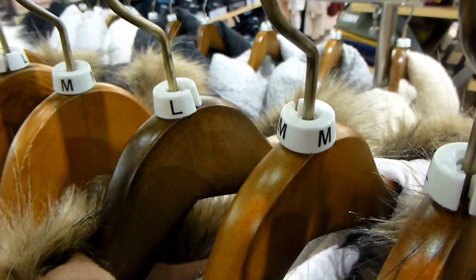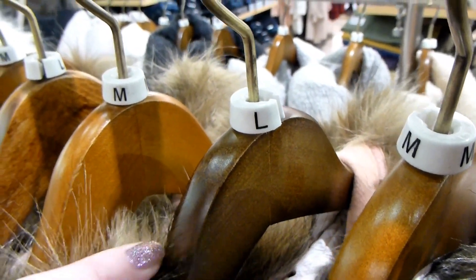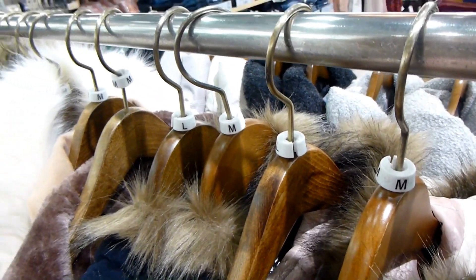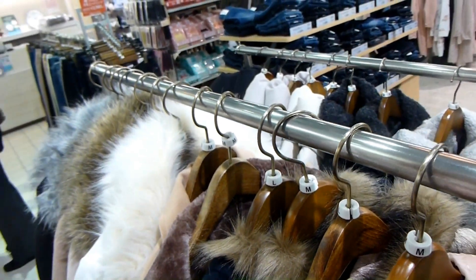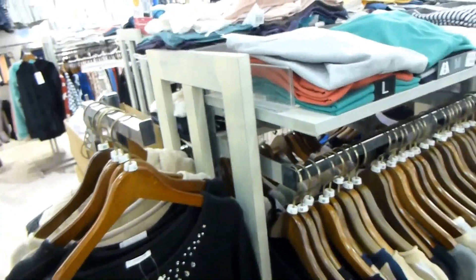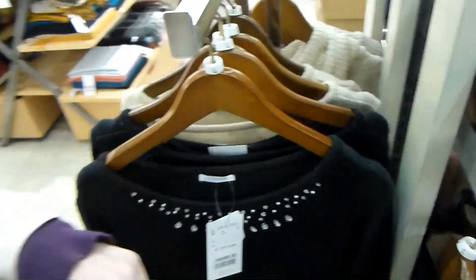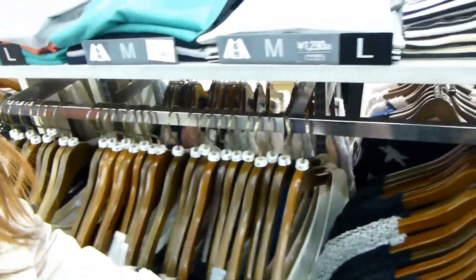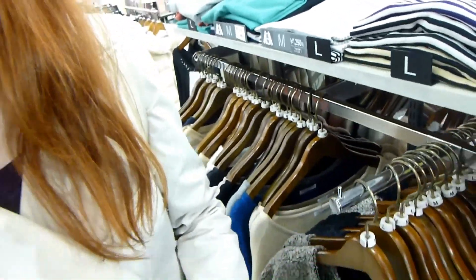Here you can see that typically stores only have like one of each size out on the racks. Sometimes it seems like you can only buy one and then it's gone forever, but they do have more in storage. It depends on how big the store is — when you go to Uniqlo, they have a ton of stock.